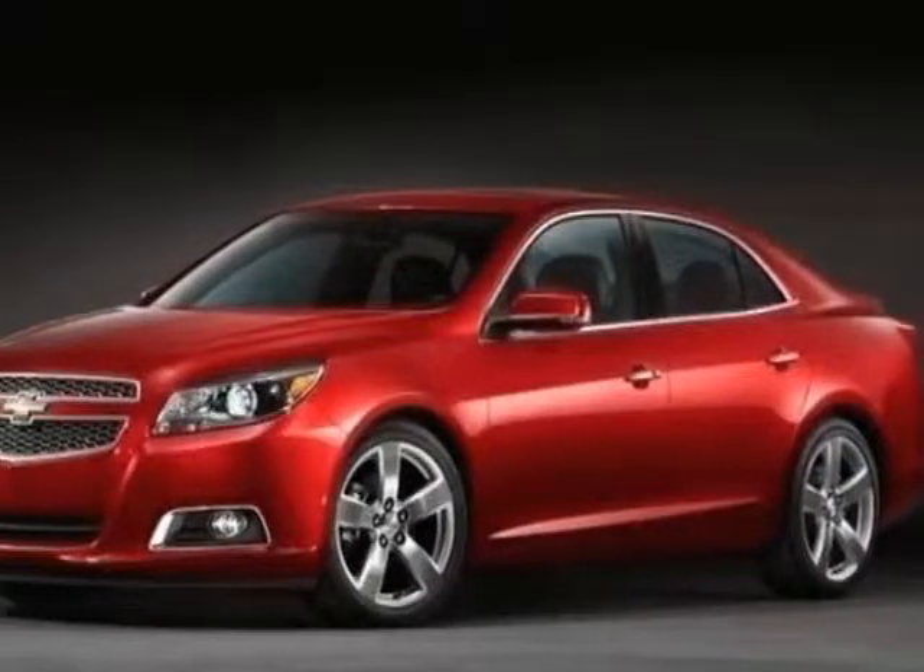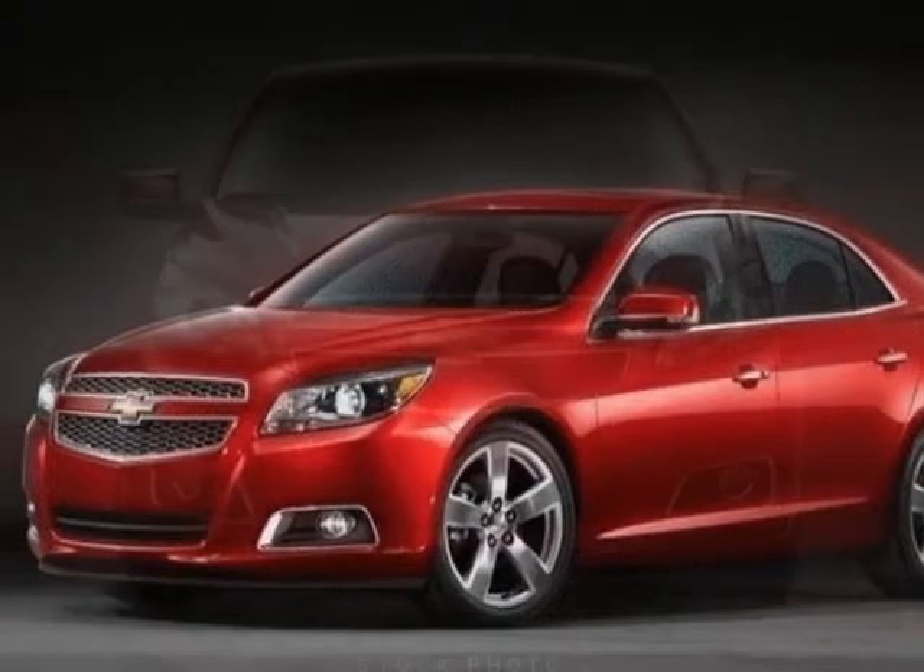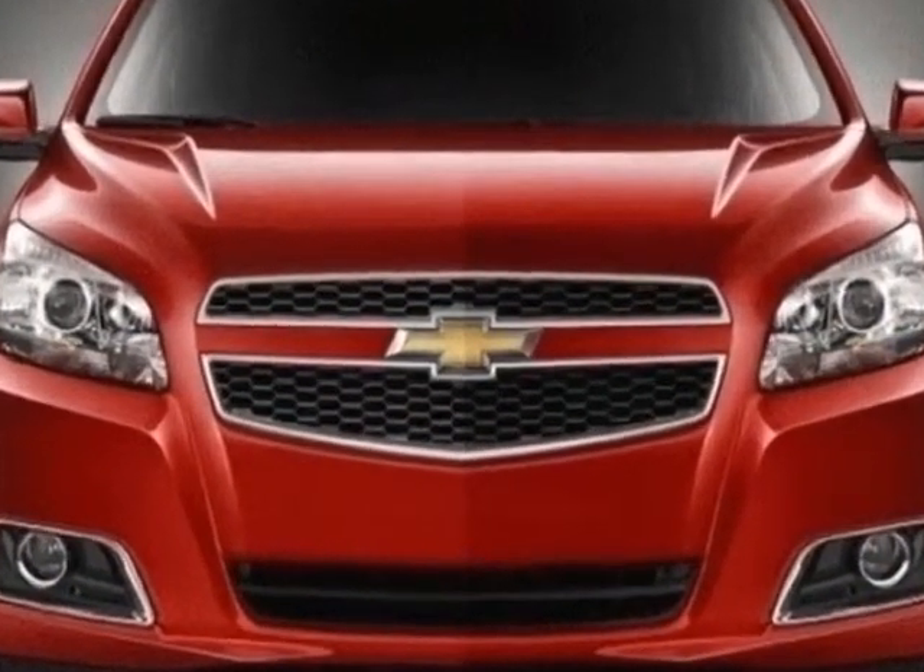Come take a look at this new 2013 Chevrolet Malibu. For your protection, this vehicle has a full factory warranty.